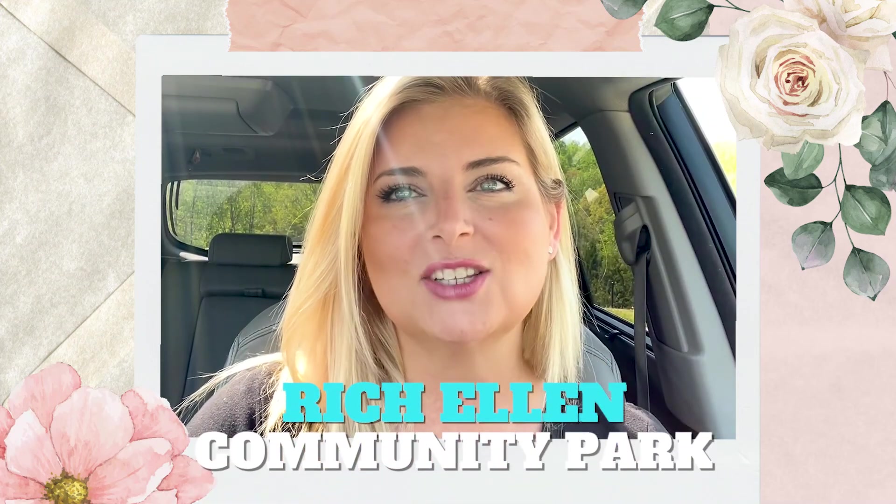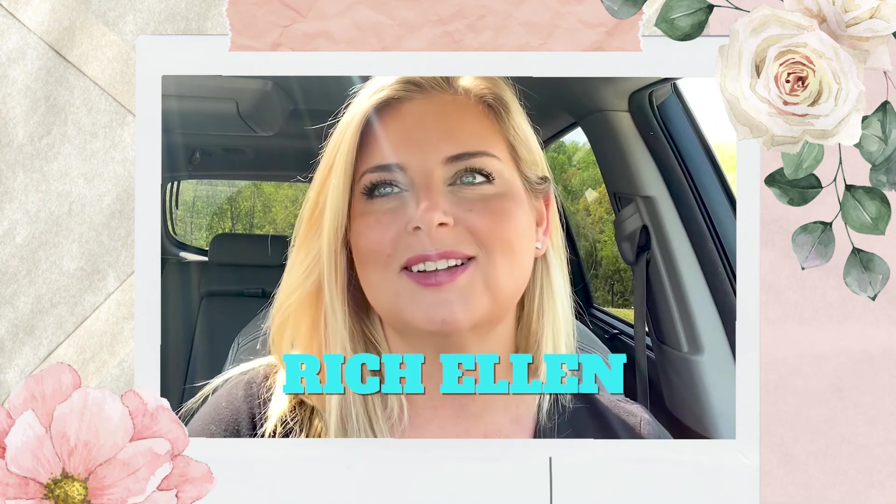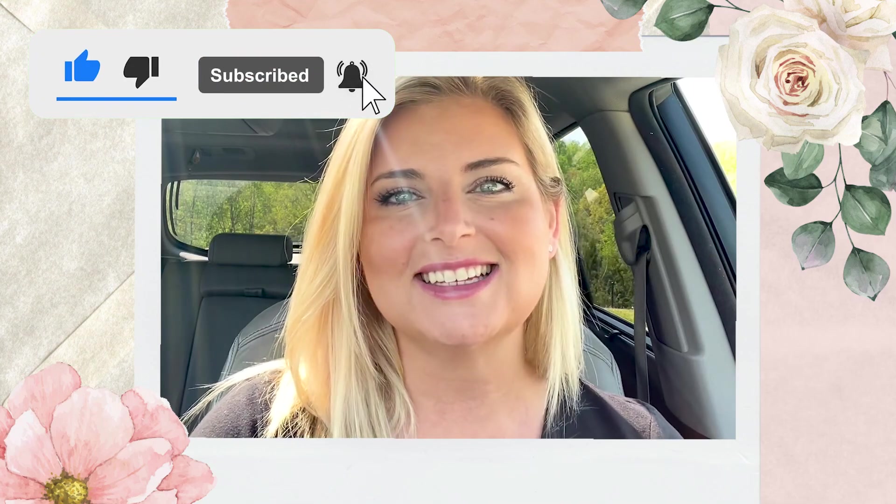That is it for this video. I hope you enjoyed seeing this beautiful neighborhood out in Palmyra, Tennessee. I wanted to show you an example of what you could potentially live in if you wanted a little bit of country but didn't want to be in the middle of nowhere — still having that sense of community in a neighborhood. Rich Ellen Community Park is right next door, so check it out, take some walks, spend time with your family. If you liked this video, check out my other neighborhood tours on my channel and I will see you in the next video. Bye guys!